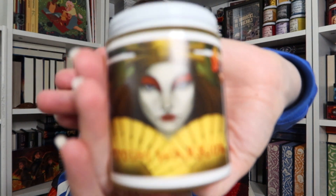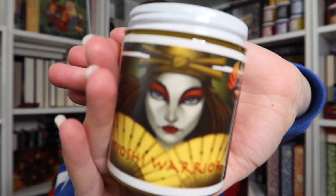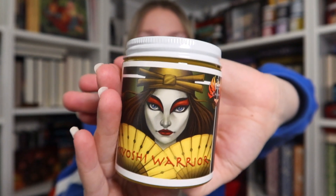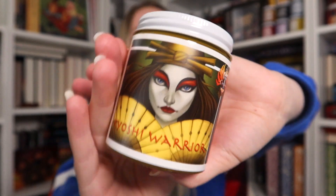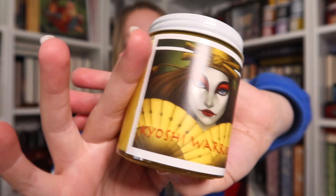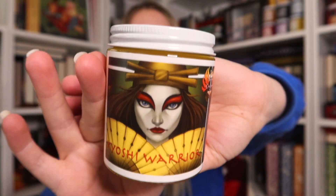Looks like we have two more so we're halfway there. This one I'm so excited for — it's Avatar Kiyoshi from 'Avatar: The Last Airbender.' Absolutely stunning. This is going immediately on my avatar shelf. Oh, I guess it's a Kiyoshi warrior specifically, not Avatar Kiyoshi — either way, stunning. I love it. This might be Suki.